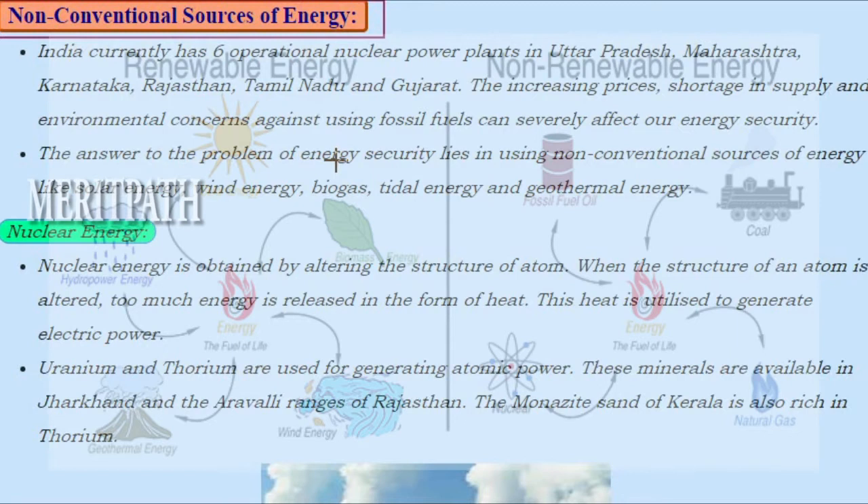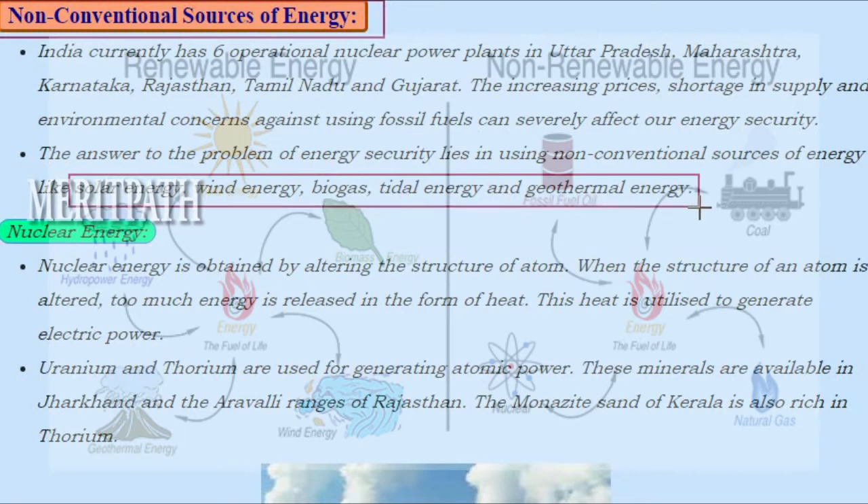The increasing prices, shortage in supply and environmental concerns against using fossil fuels can severely affect our energy security. The answer to the problem of energy security lies in using non-conventional sources of energy like solar energy, wind energy, biogas, tidal energy and geothermal energy.